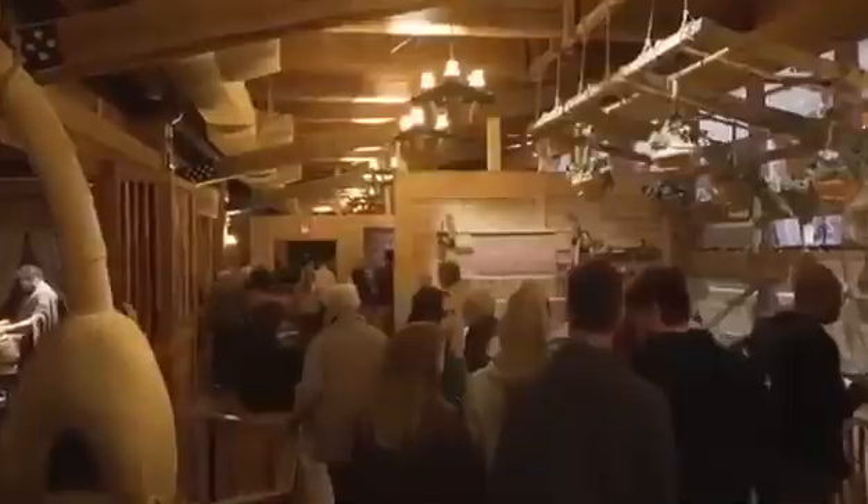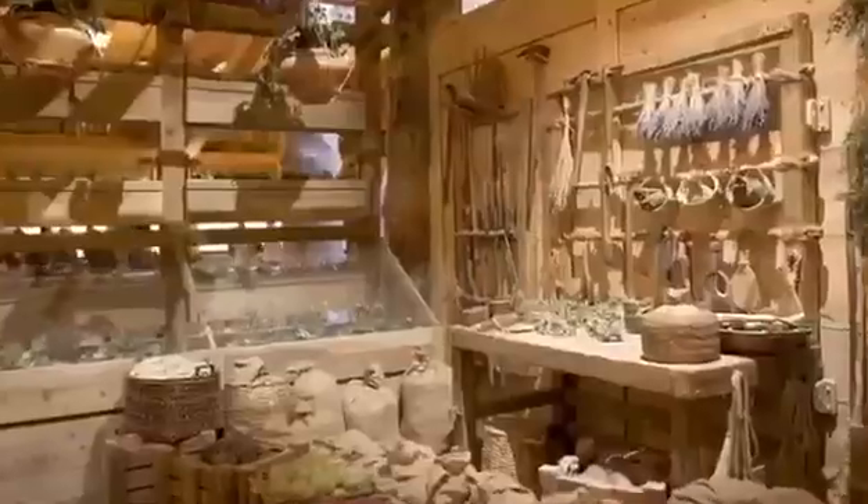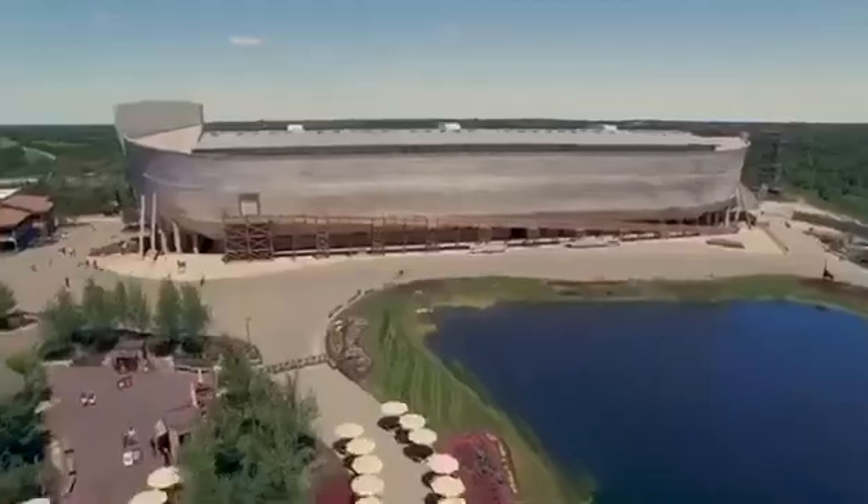On the third deck, we have Noah's living quarters. As people walk in there, they'll see Noah and his wife, and you'll see their possessions. You'll realize we're just like them. We're giving people a real different view that many would have about Noah and his family.